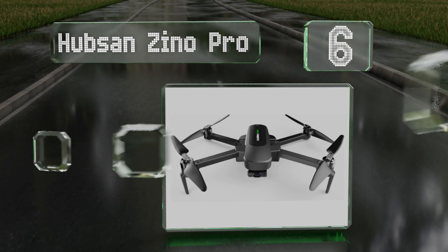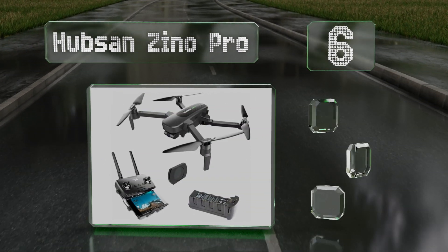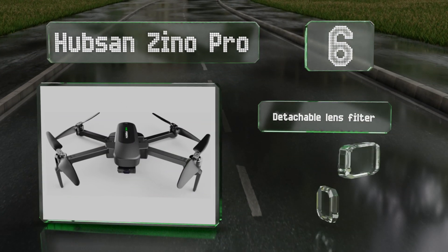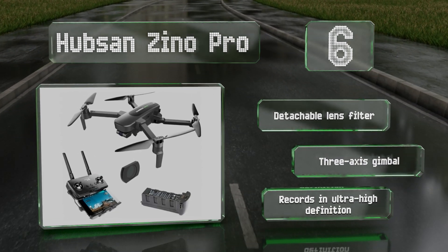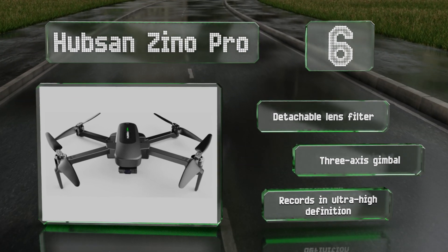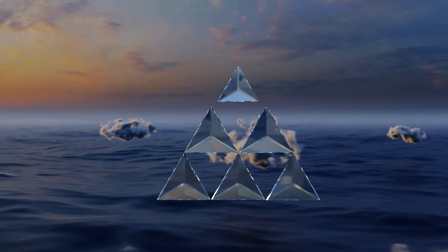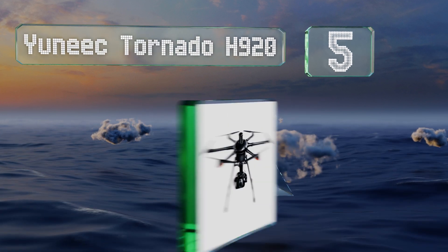Moving up our list to number six, as long as you don't need a model that can track you during fast-moving extreme sports, the Hubsan Xeno Pro should serve nicely for most other purposes. It has multiple intelligent shooting and flight modes, a return-home fail-safe, and can transmit video over four kilometers. It includes a detachable lens filter and a three-axis gimbal, and it records in ultra-high definition.